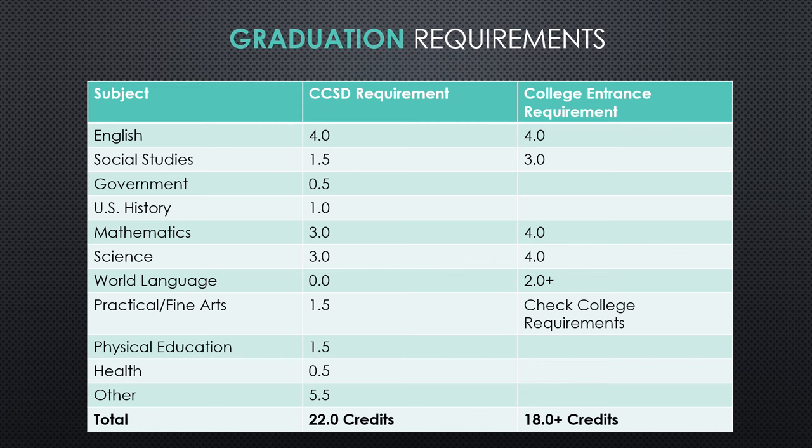Before we go on to the registration process, it's important that you understand the graduation requirements in order to graduate from Grandview High School. I'm going to go over the Cherry Creek School District requirements first, and then there is also the college entrance requirement column on the far right. In order to graduate from Grandview, all students must have four years of English and three years of social studies. The social studies is divided into a couple of different categories: one and a half credits is general social studies, a half credit is government typically taken during junior or senior year.